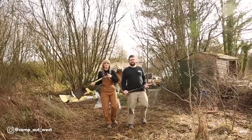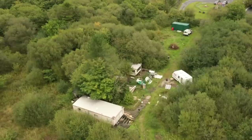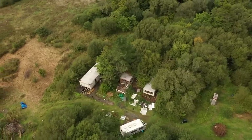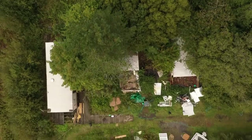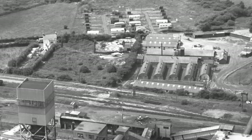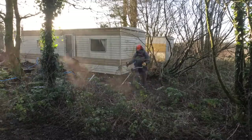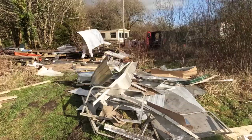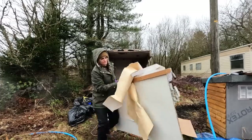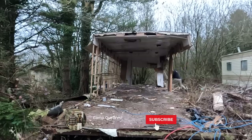Welcome back to Camp Out West. If you're new here, we're Emily and John. We recently sold our home and all our belongings to buy an old abandoned caravan park that used to be home to the coal miners that worked in the colliery across the road. The mine closed back in 1989 and the caravan park has been left to become completely overgrown, and now that we're the new owners, we've been working hard to clear up all the leftover rubbish. We hope you enjoy today's episode as we continue with our renovations and getting the land ready to build our own tiny home.